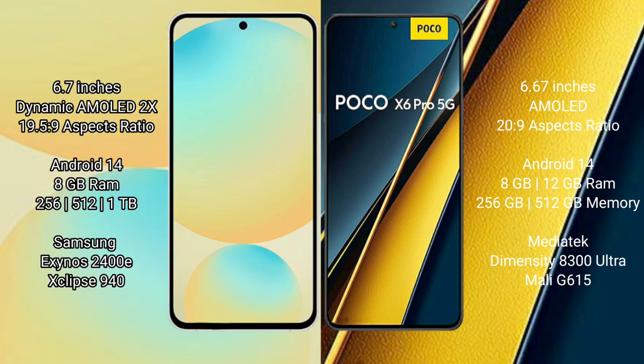Samsung Galaxy S24 FE is powered by the Exynos 2400e processor with GPU Mali G940. Xiaomi Poco X6 Pro runs on Android 14, comes with 8GB or 12GB RAM and 256GB or 512GB internal storage, powered by the MediaTek Dimensity 8300 Ultra processor with GPU Mali G715.